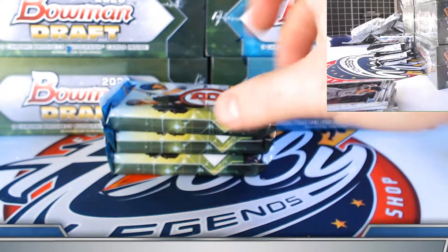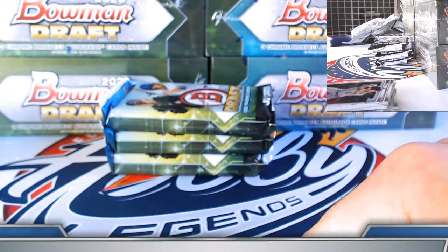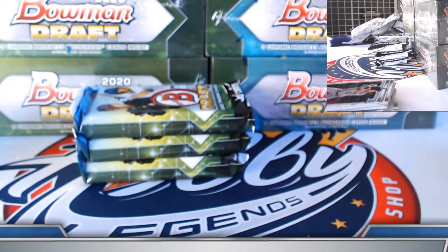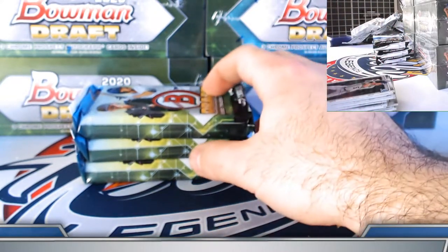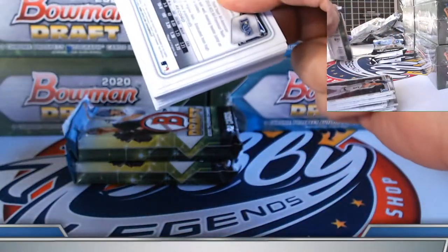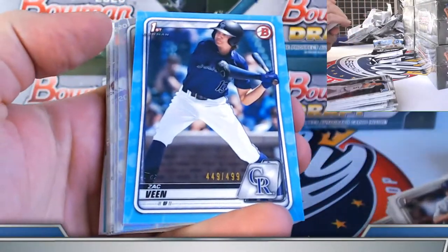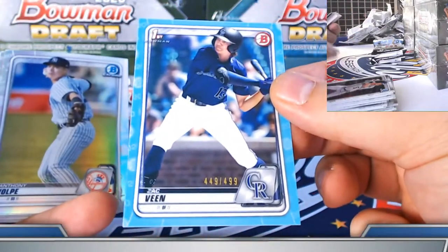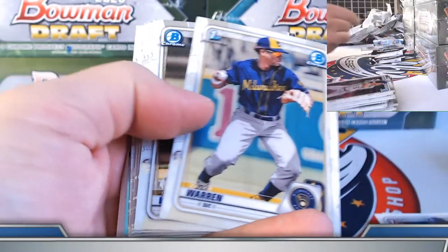Printing plates are not in this break, but we have pulled printing plates — auto and chrome and paper plates. So we have pulled them, just not in this break. We'd rather take the super fractors and red refractors if possible, but it would be nice to get a plate pop up as well. Zach Bean paper parallel 449 of 499, Volpe and Polkovich on the refractors.